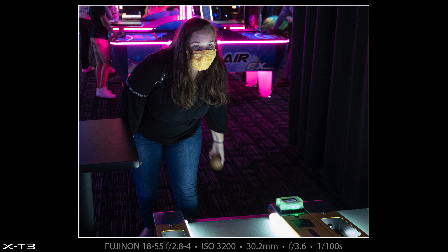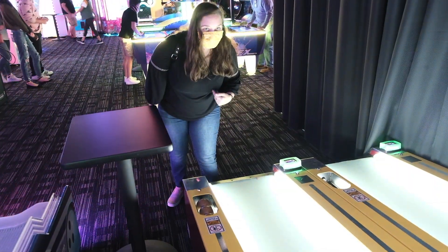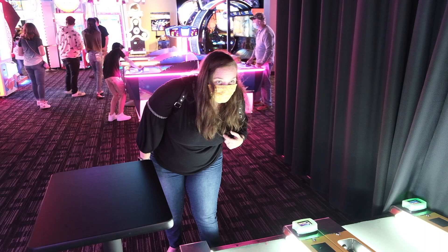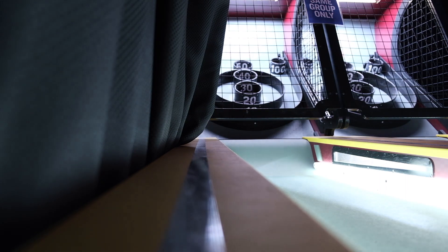Heather enjoys playing skee-ball and the area where you throw the ball is well lit, so I was able to get some pretty interesting light on Heather in these two photographs. You can even see strips of light reflected in Heather's eye in one shot. In the clip, I'm on the left and score 10 points — Heather's on the right and she scores 50.